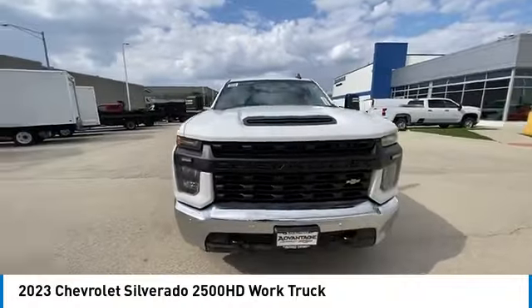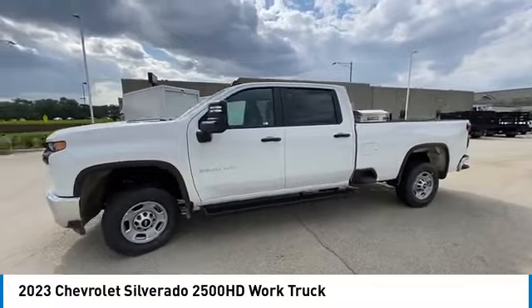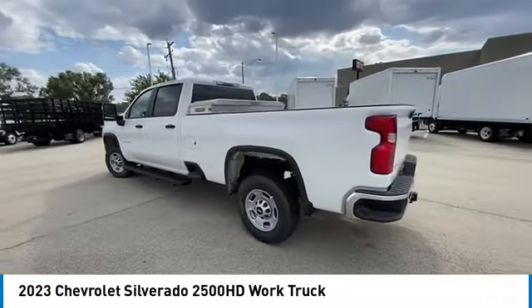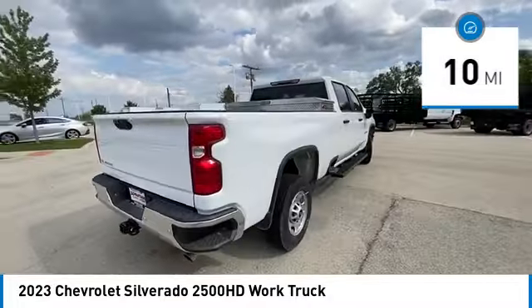You are going to love the 2023 Silverado 2500 HD. This pickup truck pulls unlike any other. This vehicle has less than 100 miles. Here are some of this vehicle's great options.